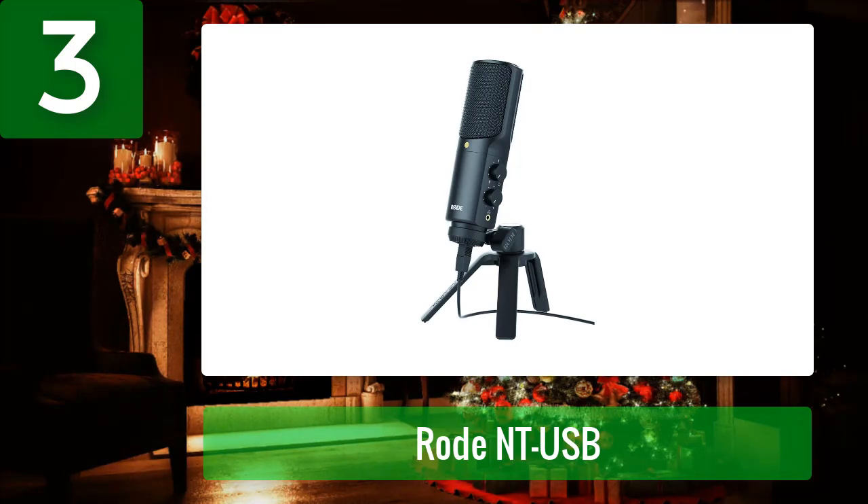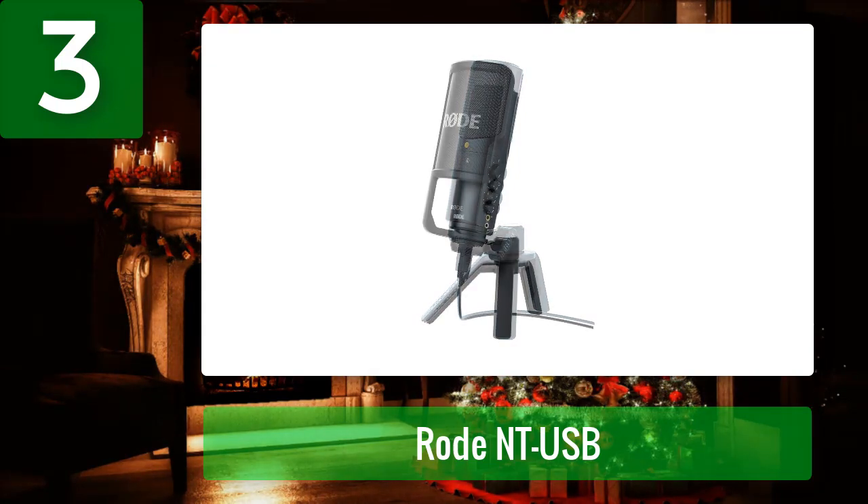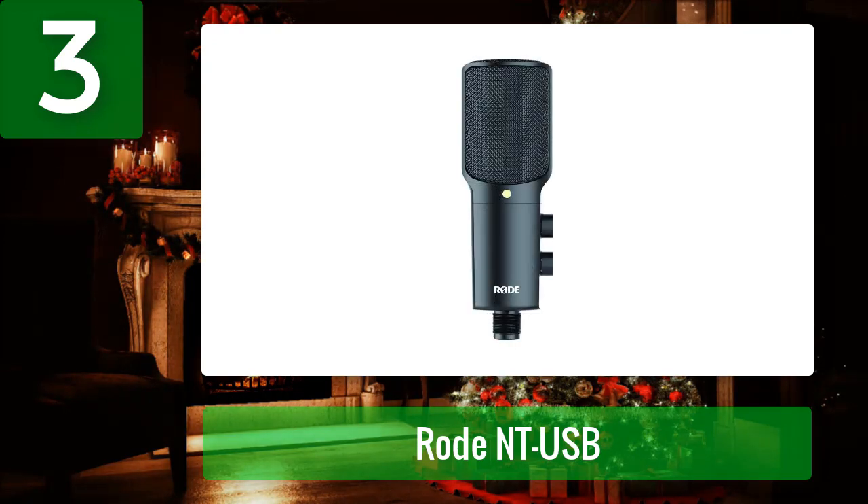Coming in at number three: Rode NT-USB. The Rode NT-USB is one of the most popular USB condenser mics thanks to its great audio quality and comprehensive accessory package. The mic captures audio with crispiness and clarity, and is highly easy to use with its USB connectivity. It comes with a pop shield, tripod desk stand, ring mount, storage pouch, and 6-meter USB cable, plus a headphone jack for real-time monitoring.